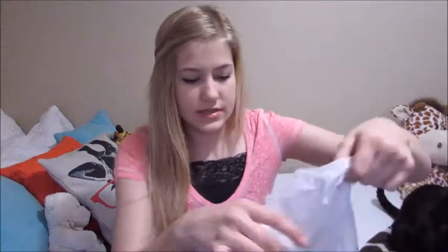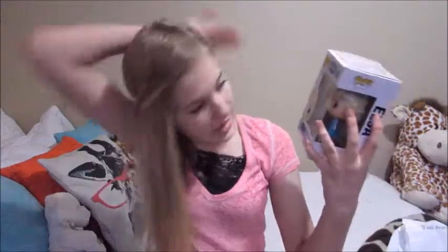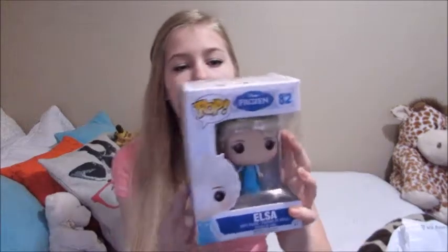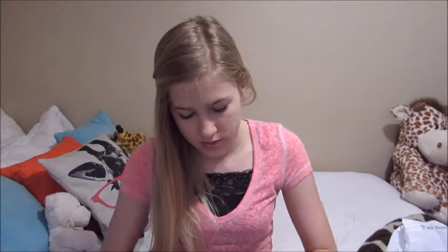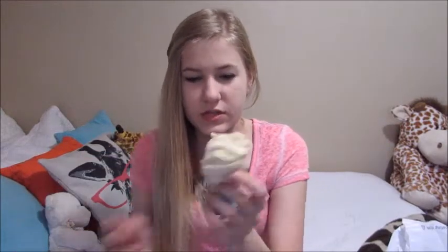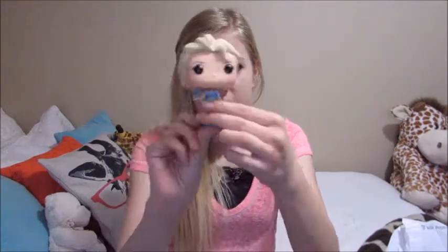Then I went to Barnes & Noble, which is a bookstore at my mall, and I got this really cute Elsa Funko Pop — it's the Frozen one. I'm going to open it right now. I think it'd be really cute to collect them all. Her hair is all braided — she looks like a little chibi of Elsa.